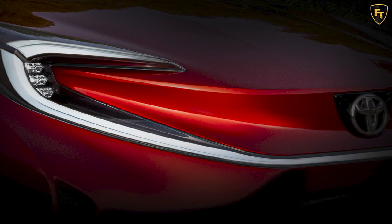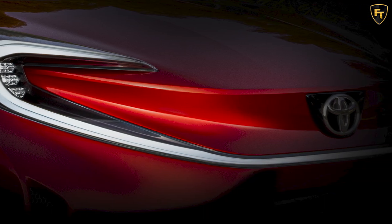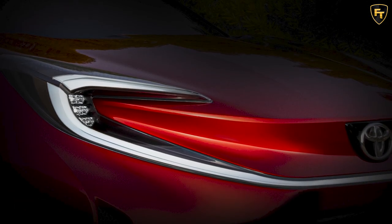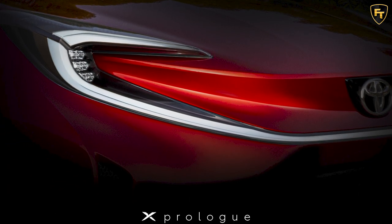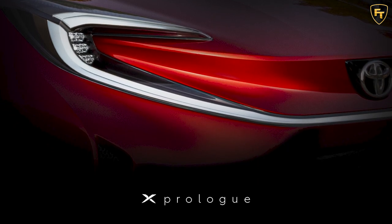If we are indeed looking at an SUV, then it should have a similar footprint to the RAV4. However, Toyota is understood to make the front and rear overhangs shorter and the wheelbase longer, so interior space should be on par with the upper class.